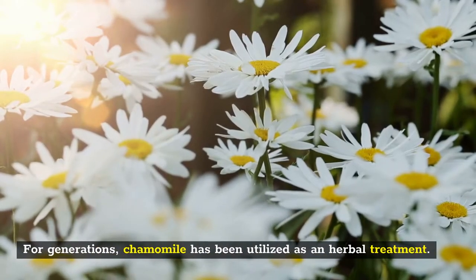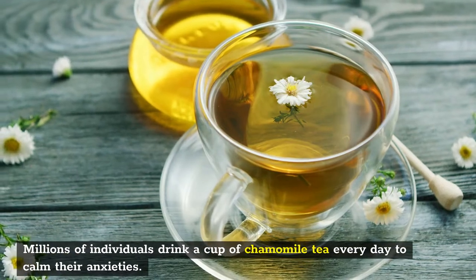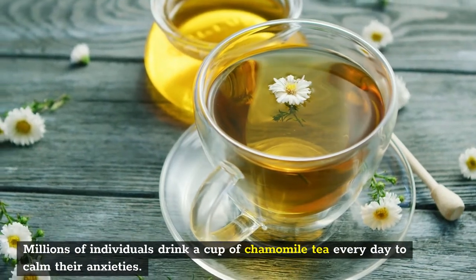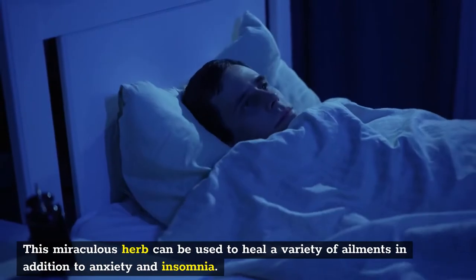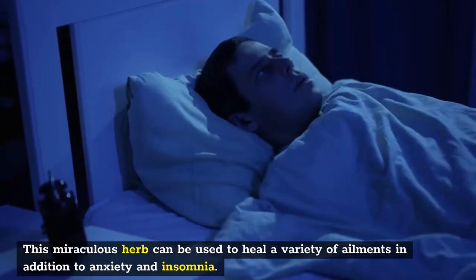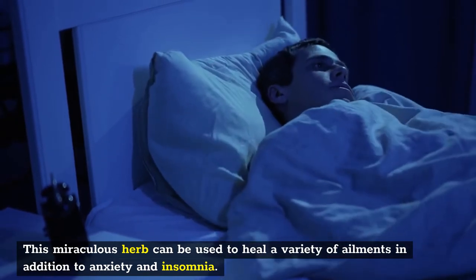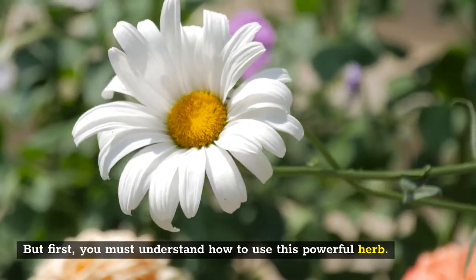For generations, chamomile has been utilized as an herbal treatment. Millions of individuals drink a cup of chamomile tea every day to calm their anxieties. This miraculous herb can be used to heal a variety of ailments in addition to anxiety and insomnia, but you must understand how to use this powerful herb.